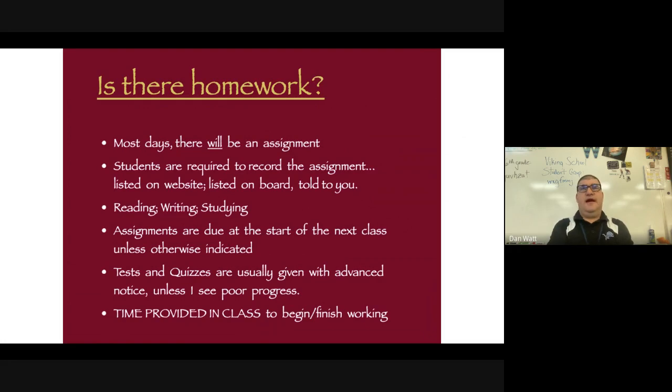There will be homework. I'll give plenty of time in class for children to do homework if necessary. I have many outlets through which I give homework — sometimes on my website, on my board, and I'll also mention it verbally. So I will have three ways of identifying assignments each day. Reading is involved, there will be some writing, and there will be some studying as we will have quizzes and tests with advance notice, unless I see poor progress and need to make a tactical adjustment. Time is provided in class, so there's no excuse not to get homework done.